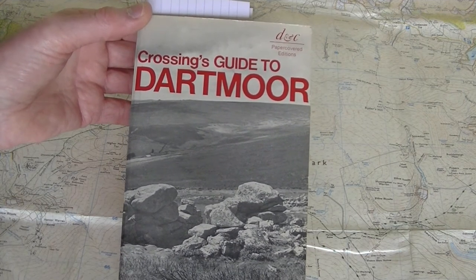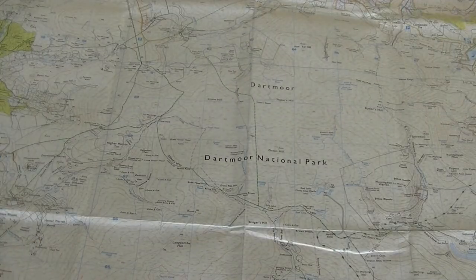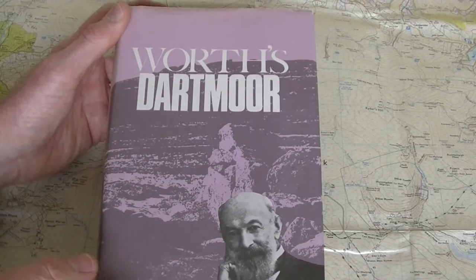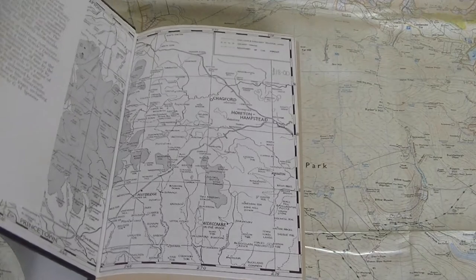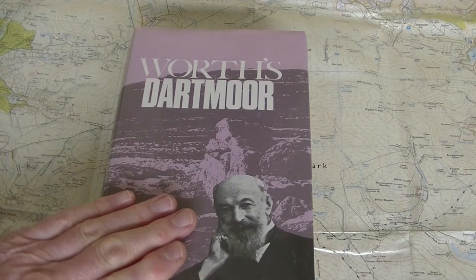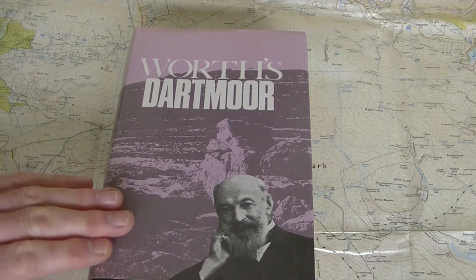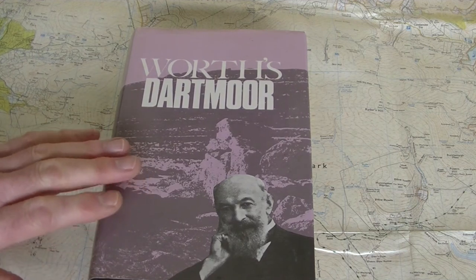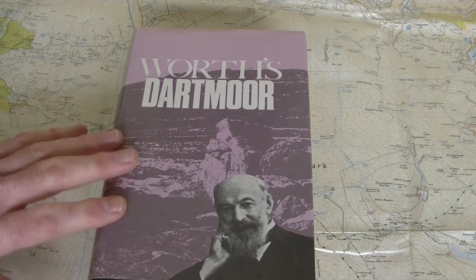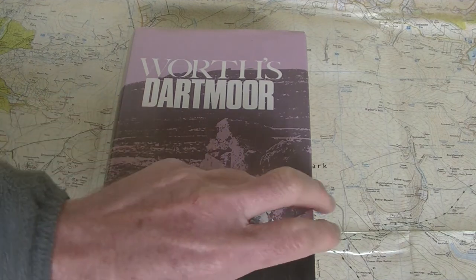You have to read the book realising he's approaching Dartmoor from the perspective of someone living in the late 19th century. The second book I want to talk about is Worth's Dartmoor. This book was published in 1953 after Richard Hansford Worth had died. Hansford Worth was also born in Plymouth — he was born in 1868 and died in 1950, so the book was published posthumously. It's effectively an anthology of his writings and work during his lifetime.